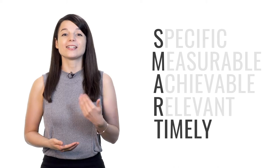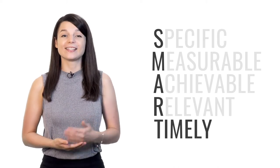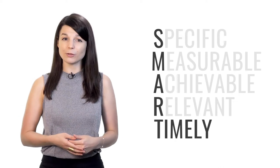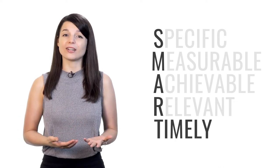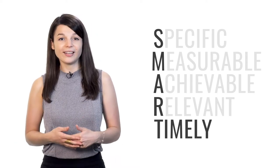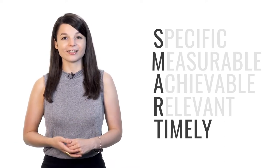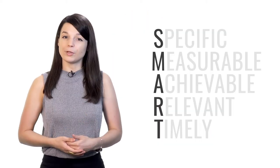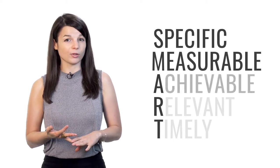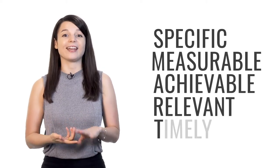T stands for timely — you need to set a deadline for your goals. If you don't specify when you plan to achieve the result, it's very easy to put off the task. You can delay it until tomorrow, the next week, or the next month, and at this rate you'll never get things done. So your goal must have an end date. Remember, tip number one is to set SMART goals: specific, measurable, achievable, relevant, and timely.